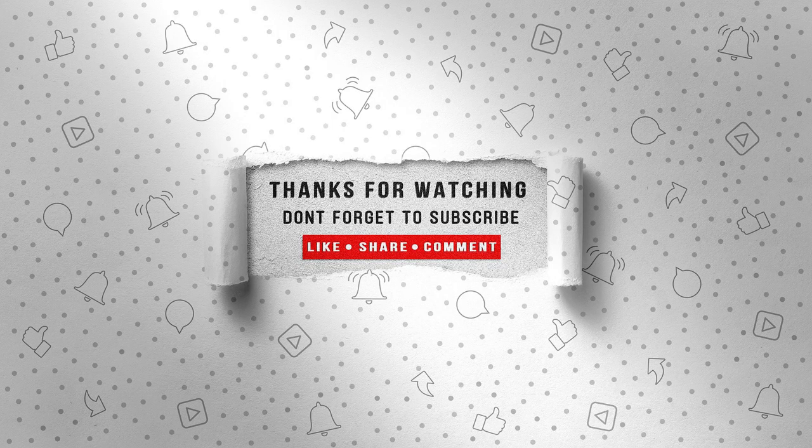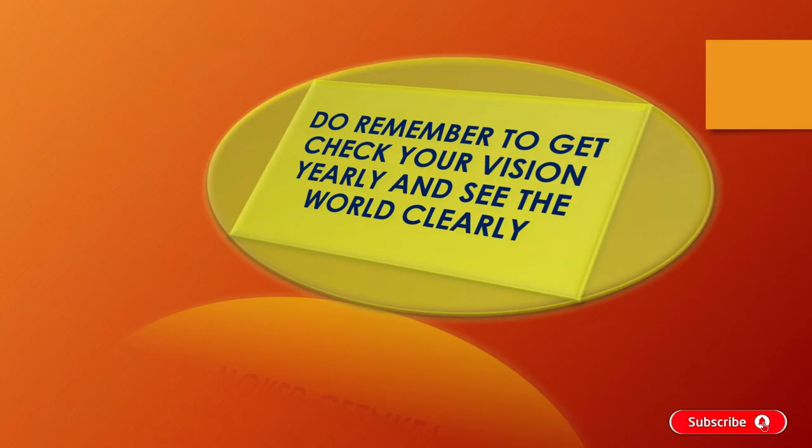Thank you for watching. Stay tuned for more updates, and don't forget to like, share, and subscribe. Please do remember to get your vision checked yearly, and see the world clearly.